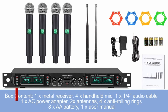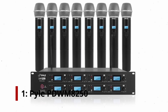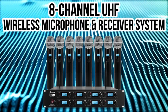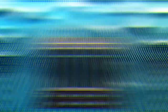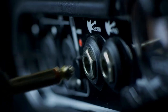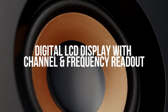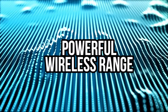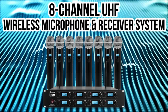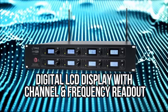Number 1: Pyle PDW-M8250. There are 8 mics in Pyle's PDW-M8250. The receiver is rack-mounted. Radio and audio frequencies are used in this system, including bass RF and AF. Each channel has a separate volume control on the receiver. The receiver has 8 digital display windows to match the digital displays on each device, showing channel numbers and frequencies.